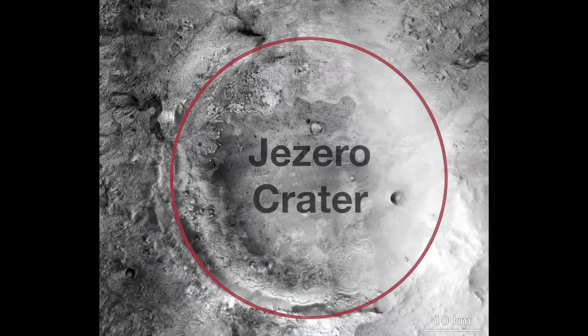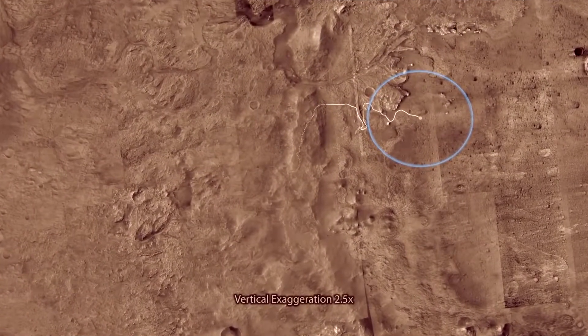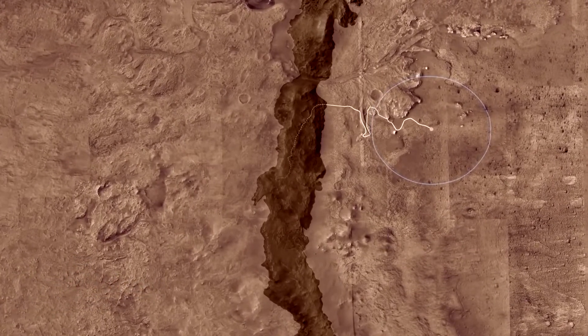This flyover was produced from NASA images taken from orbit. The blue circle indicates the area the rover will likely land. The arcing hills in the center are about 1,600 feet high and are the rim of Jezero Crater.